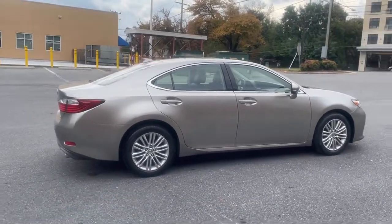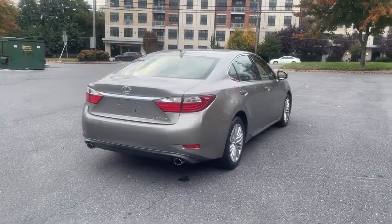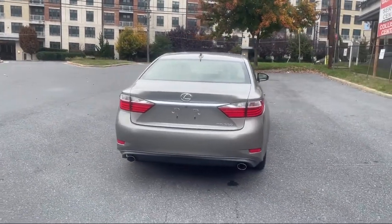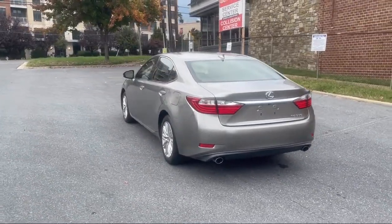Leatherette upholstery, rear view camera system, wireless Bluetooth data link, multi-function remote proximity entry system, in-dash rear view monitor, steering low-mounted phone controls, and much more!